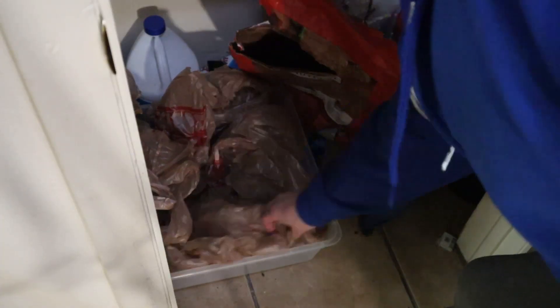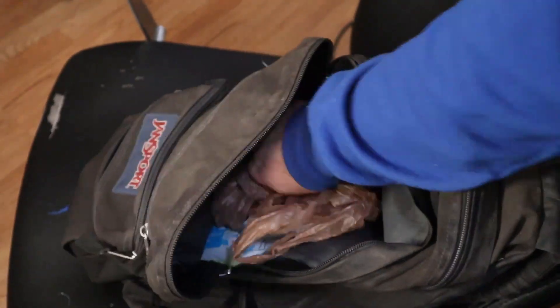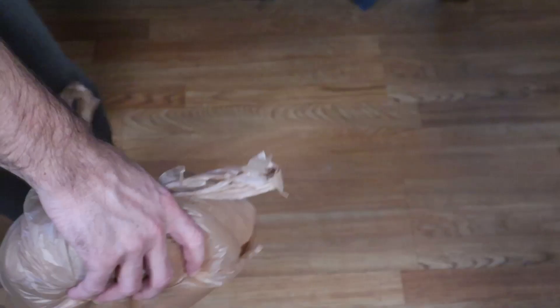One tip I often forget to mention is to bring extra plastic bags in your backpack or wherever you're stashing your supplies. The plastic bags are useful if you end up in a public restroom with many other people and you're feeling self-conscious about disposing of the used diaper in front of people. If you tie it up in a couple of plastic bags, it makes it difficult to tell what it is — most people won't know or even consider it. You can go on about your day after you've disposed of your used product.